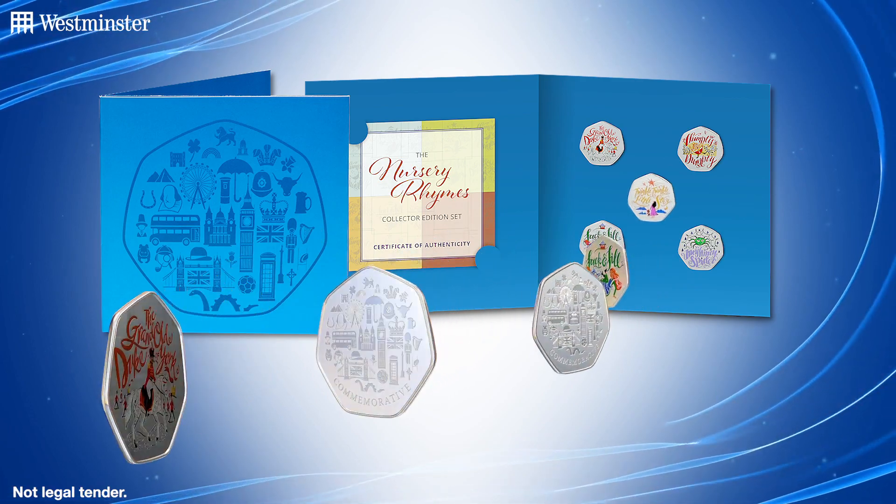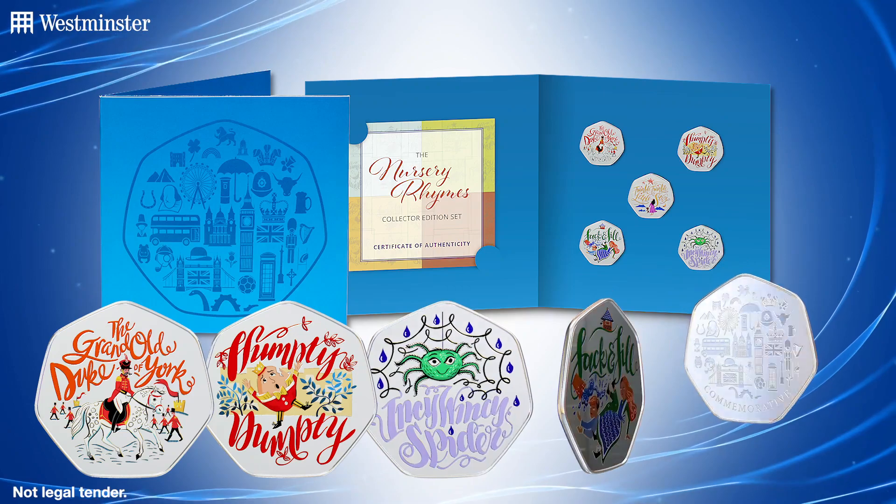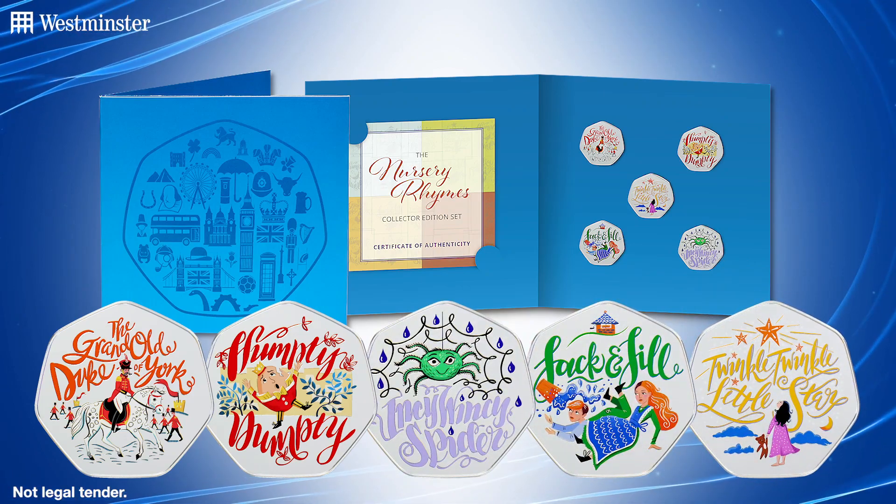So of course, I'm talking about the Grand Old Duke of York, Humpty Dumpty, Incy Wincy Spider, Jack and Jill, and Twinkle Twinkle Little Star.